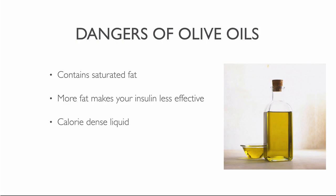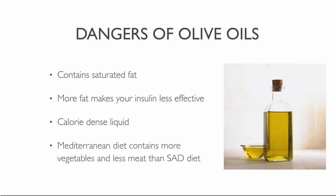But what about people on the Mediterranean diet? They had less heart disease than people on the standard American diet, even if they used olive oil. But you also have to remember that they ate more vegetables, more bread and fruit, and less meat, butter and cream. So improvements were because of eating more plants and fewer animal products. Their benefits may be in spite of, rather than because of, the oil.